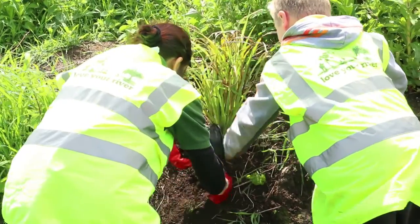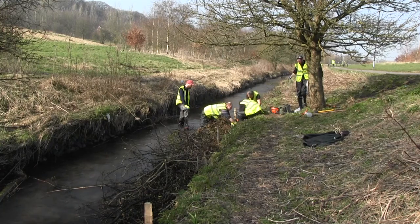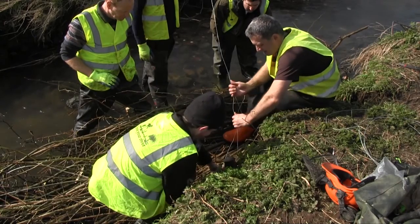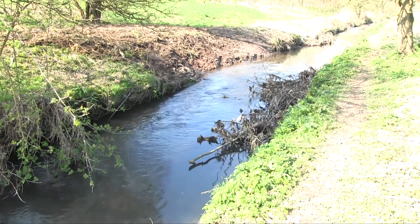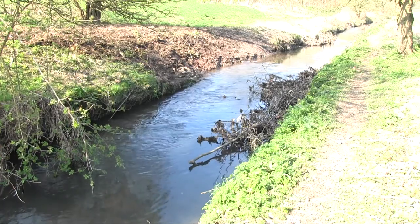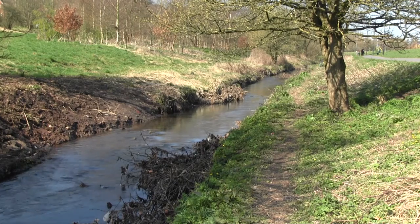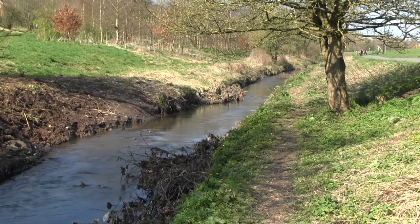The work to create these marginal brash shelves to hold the plants securely started much earlier in the year. The river has multiple brash berms, which have been placed opposite the areas where we removed the stone armoring from the banks. Together with the regrading of the steep banks, a lot of new habitat has been created.